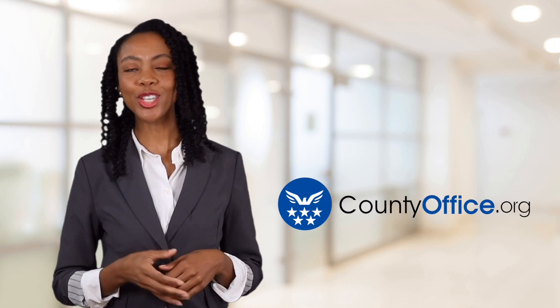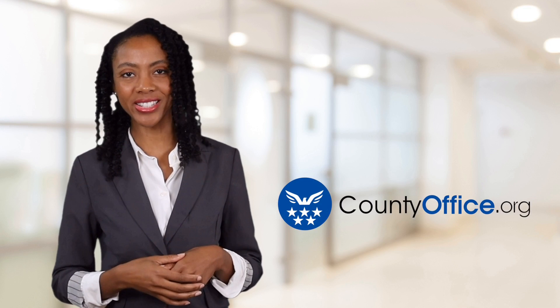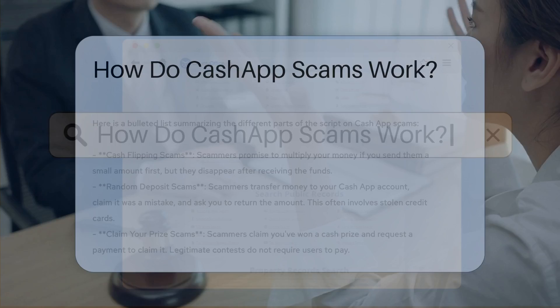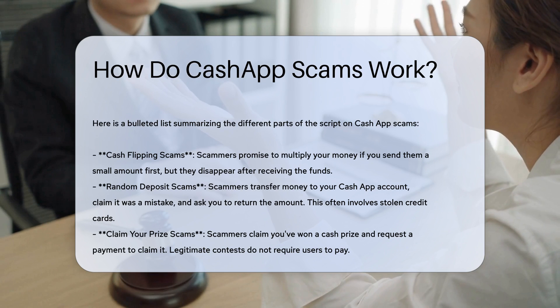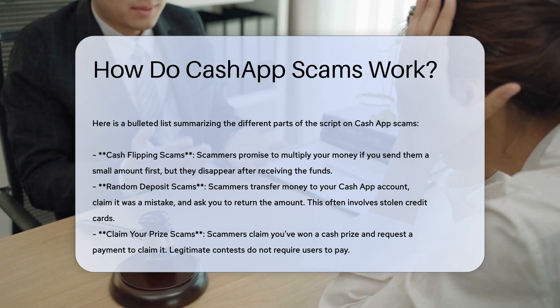Welcome to County Office, your ultimate guide to local government services and public records. Let's get started. How do Cash App scams work? Cash App scams often involve social engineering tactics where scammers trick users into divulging sensitive information or sending money under false pretenses. Here are some common methods used by scammers.